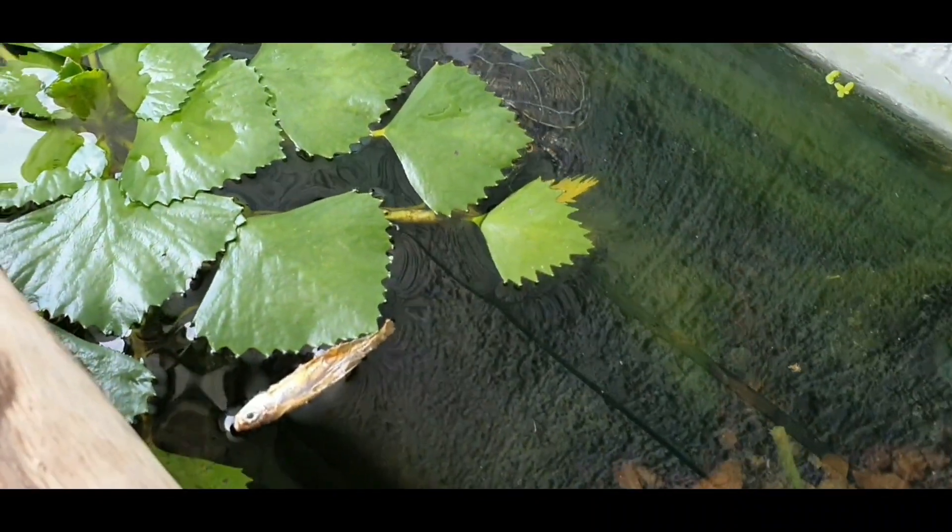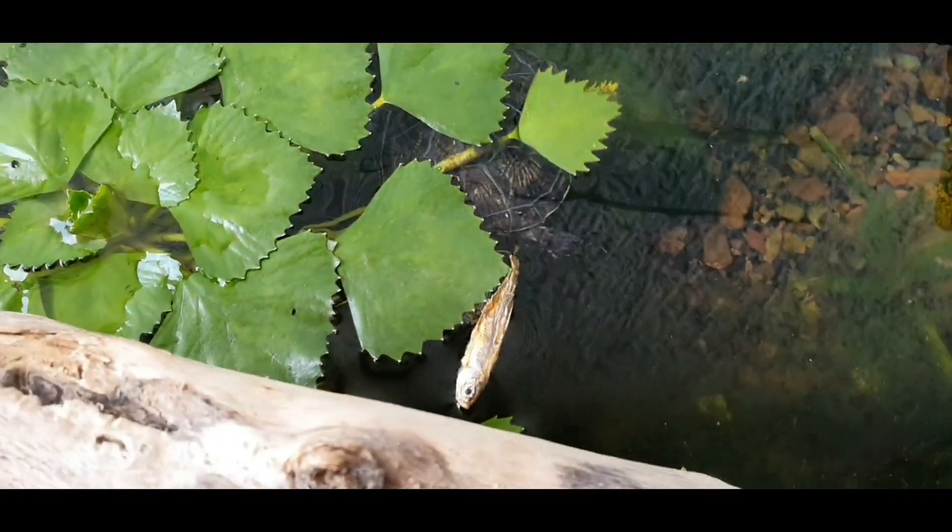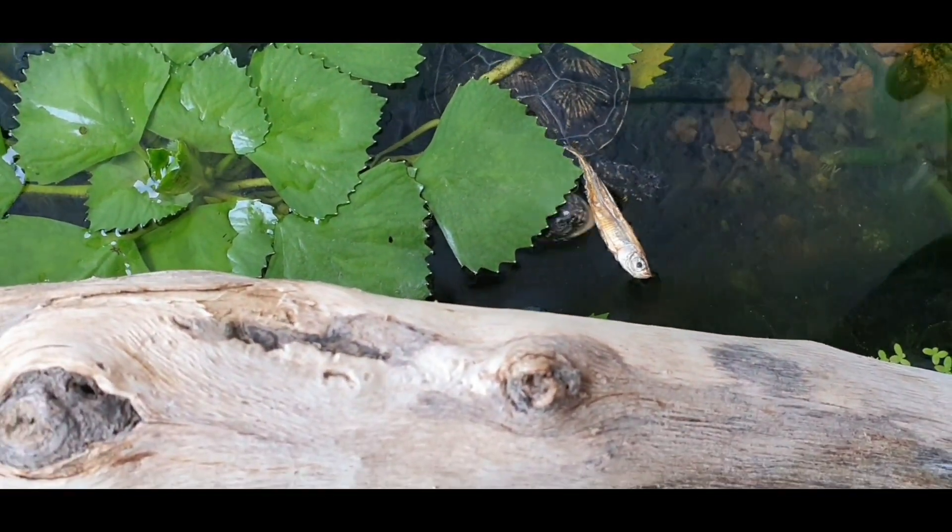She's using all those plants to hide and to climb on them. She also sleeps on these plants.